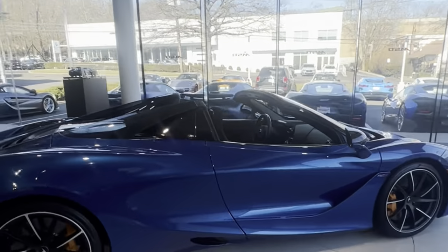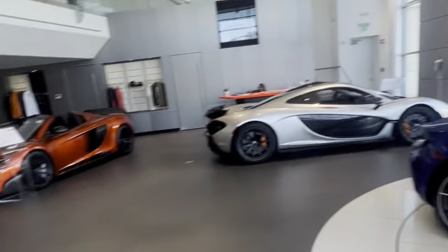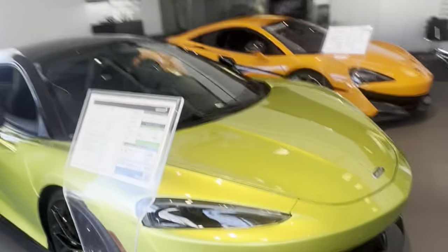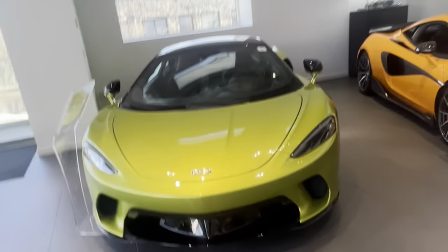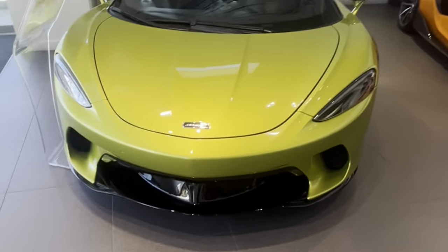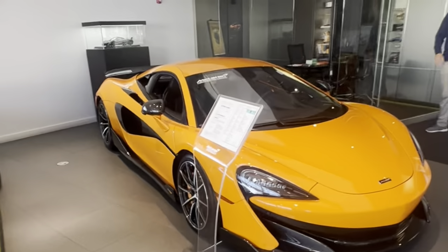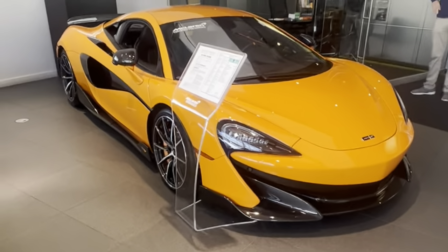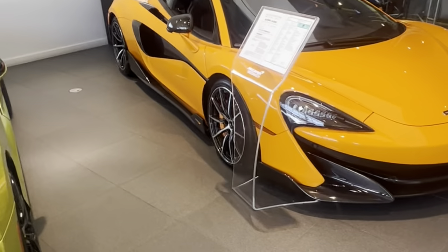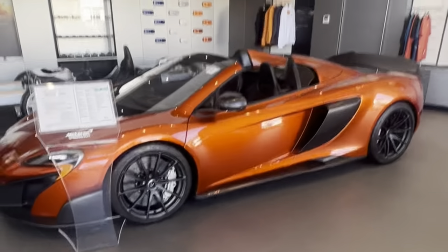Here's another blue 720S Spider — the 720S looks really good. And here's a bright green McLaren GT — you don't see many McLarens in this color. I've seen this one before: a 600LT in orange with great rims, for sale. And of course, the 675LT.